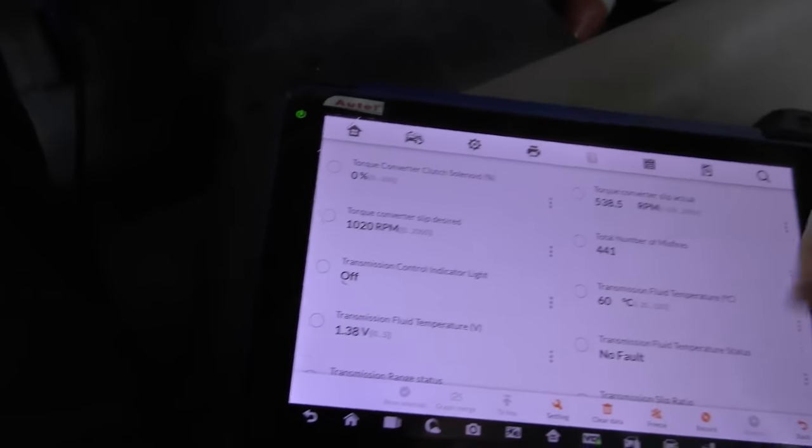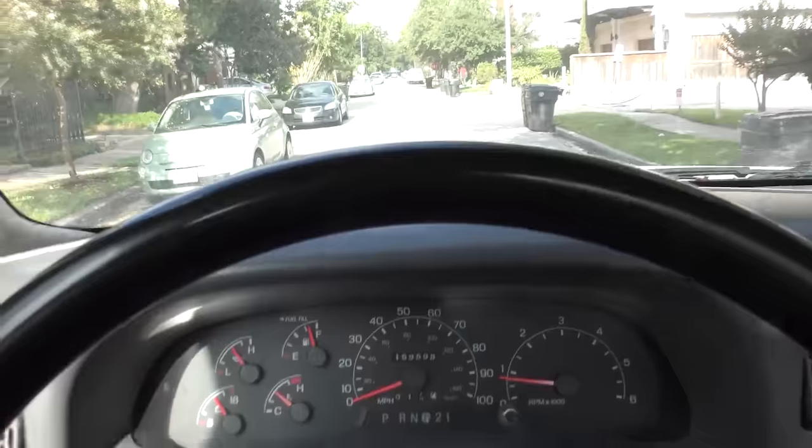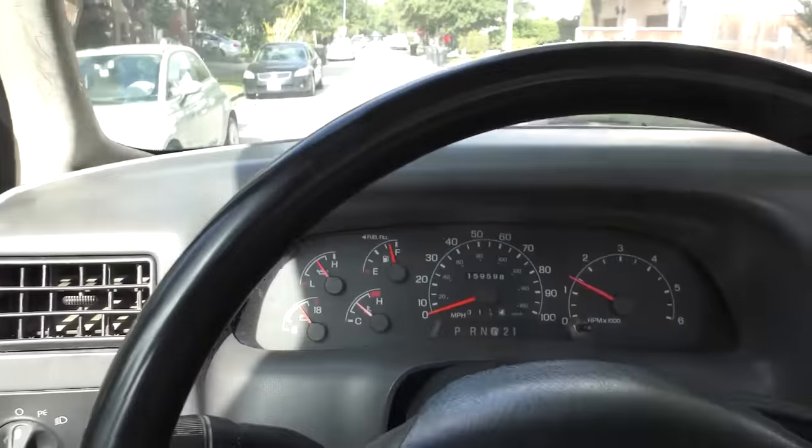I'm also looking at all the transmission data for any bad stuff. Certainly not a perfect vehicle, but good enough. Let's take it for a road test. That doesn't idle all that bad — a little bit of a shake, but hey, it sounds like a big truck.